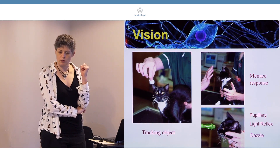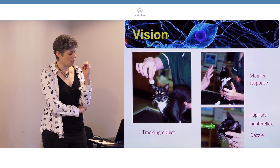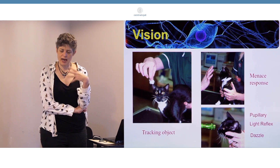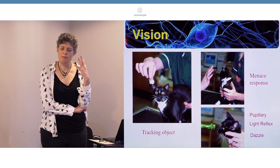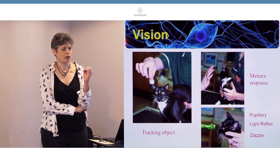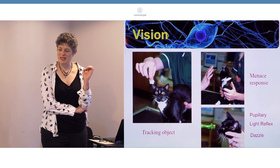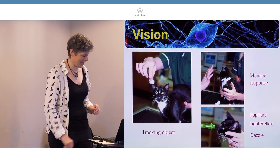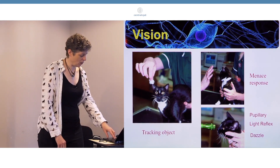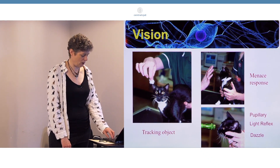And then we have the dazzle. The dazzle is also a reflex - it's a response to bright light, and it is the eye closing. It is what we call a subcortical reflex, which means that you need to have the subcortex intact. That's something to bear in mind - you can actually have a dazzle response in a comatose or recently euthanised animal. So what I'm saying is that it doesn't necessarily mean the animal has an intact cortex. So those are the main tests that are done, along with negotiation of your consulting room.